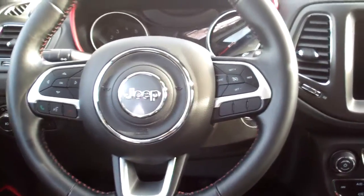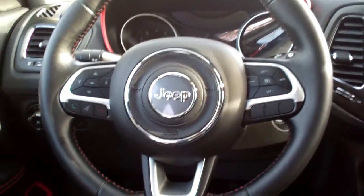Radio and cruise control on the steering wheel along with Bluetooth. Power windows, door locks, mirrors. Nice analog gauges.